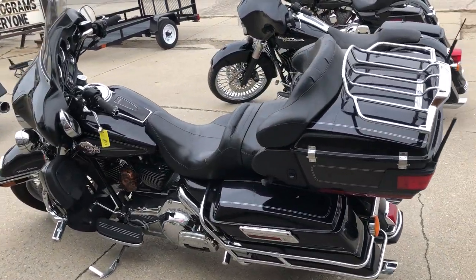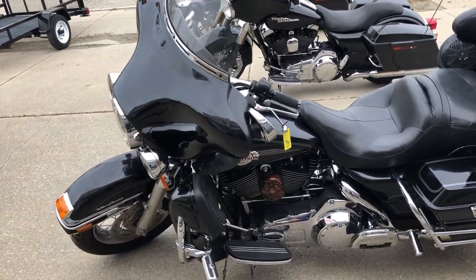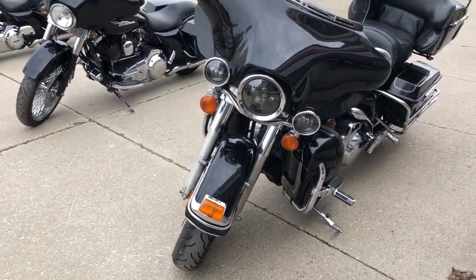And like I said, tons of chrome. Runs strong, everything works, needs nothing. It's just been serviced at the dealership — inspected, all fluids changed — and it is ready to ride.